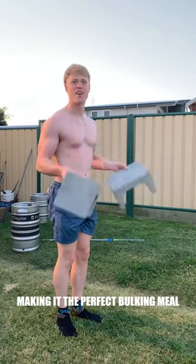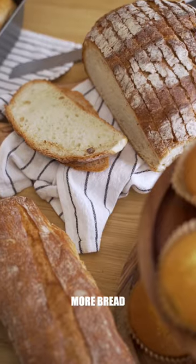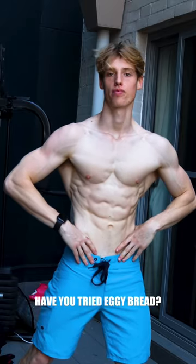It can also be changed to make it into the perfect bulking meal by adding more eggs, more bread, or more egg whites. Here are the macros I use. Have you tried eggy bread?